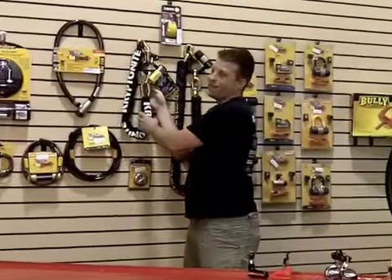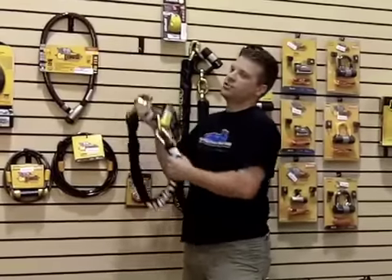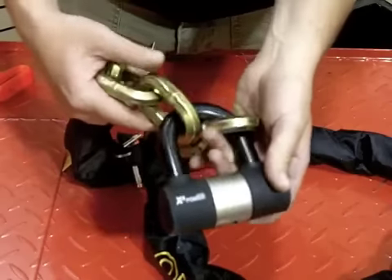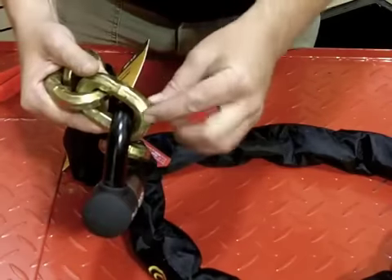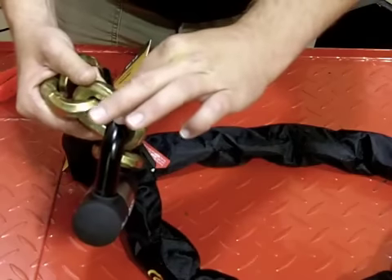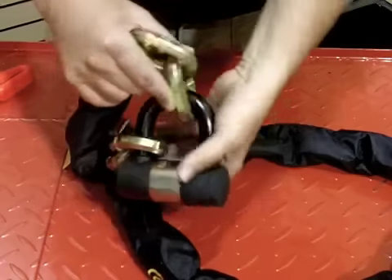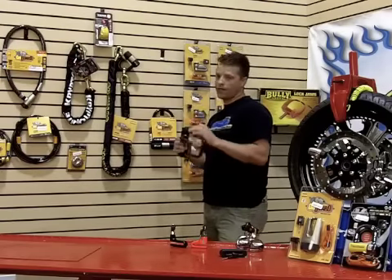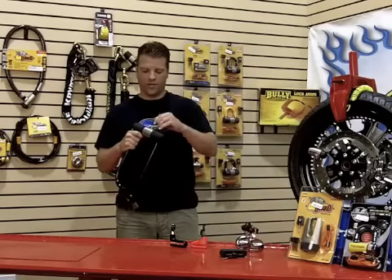If you're looking for the next step in security, the chain is definitely the way to go. The neat feature of both the Kryptonite and the On Guard chains are these ridges, which prevent bolt cutters from being able to grip and cut. If you're looking for an option that's lighter than a chain yet more secure than a cable, the U-lock is definitely something to look at.